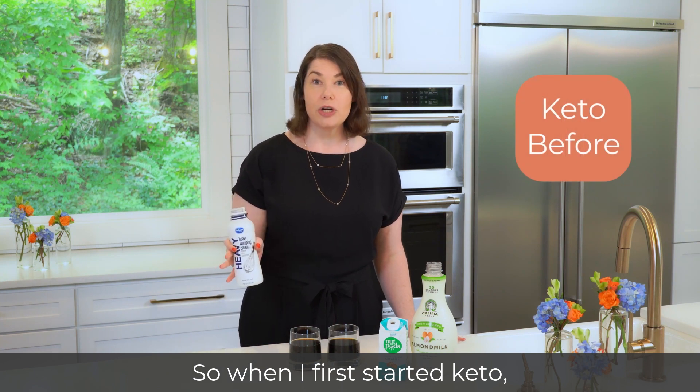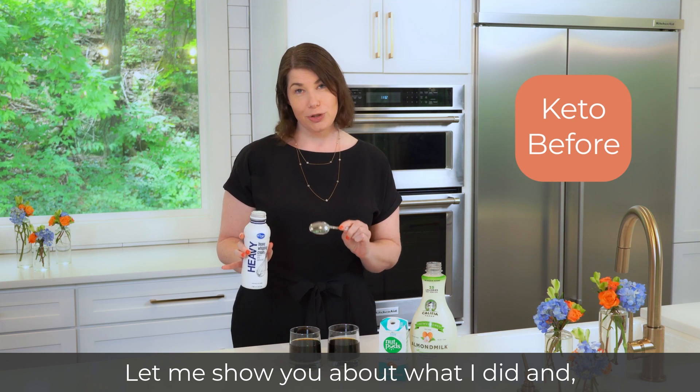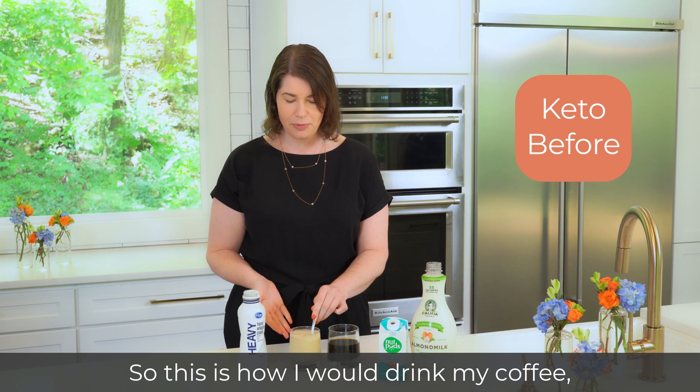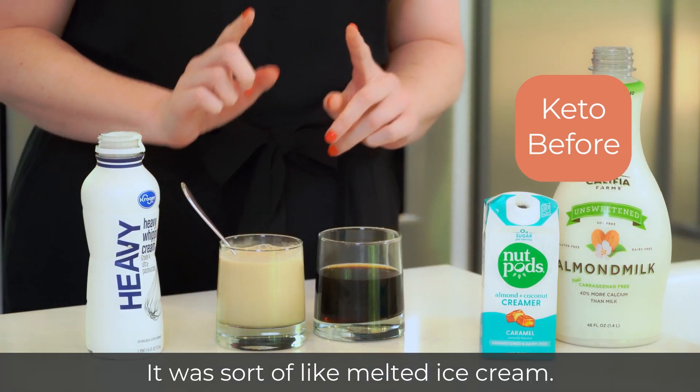So when I first started keto, heavy cream saved the day. Let me show you about what I did. And there you go — this is how I would drink my coffee when I started keto. It was sort of like melted ice cream.